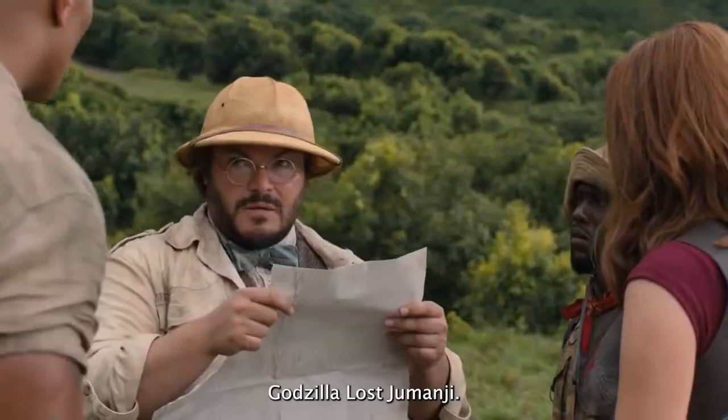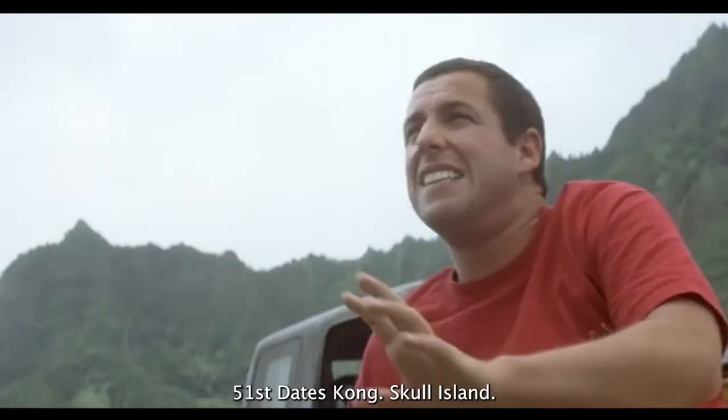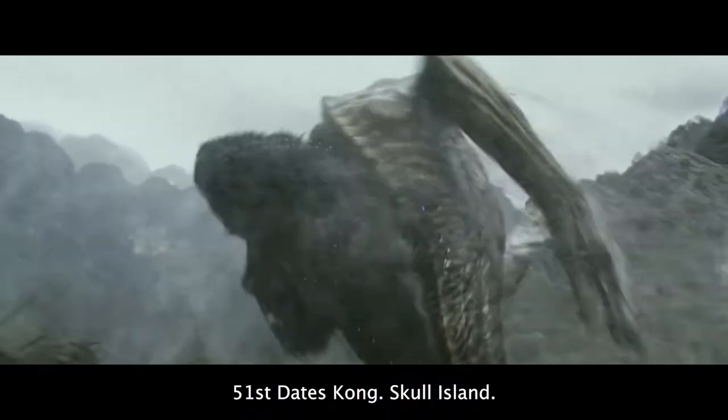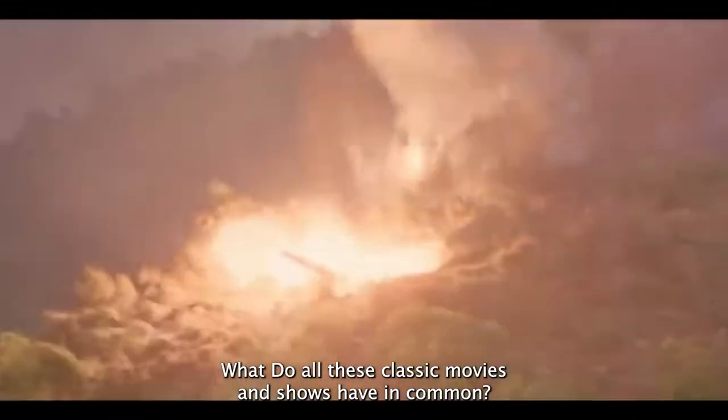Godzilla, Lost, Jumanji, Jurassic Park, Jurassic World, 50 First Dates, Kong Skull Island. What do all these classic movies and shows have in common?